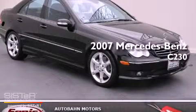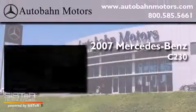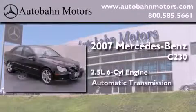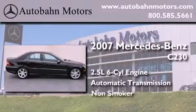This is a 2007 Mercedes-Benz C230. It features a 2.5-liter six-cylinder engine, an automatic transmission, and a clean non-smoker interior.